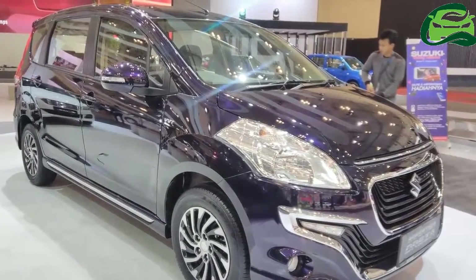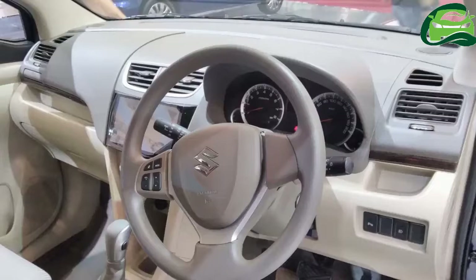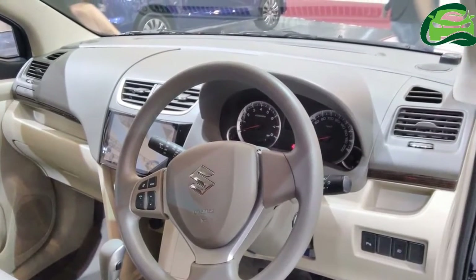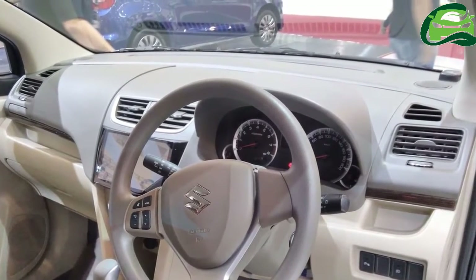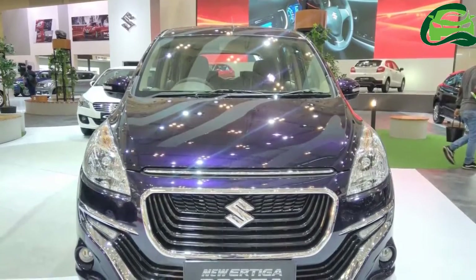PT Suzuki Indomobil has presented the Suzuki Ertiga Driza at GIIAS 2017. Launched last year in the archipelago, the top-spec Suzuki Ertiga variant comes in two variants.